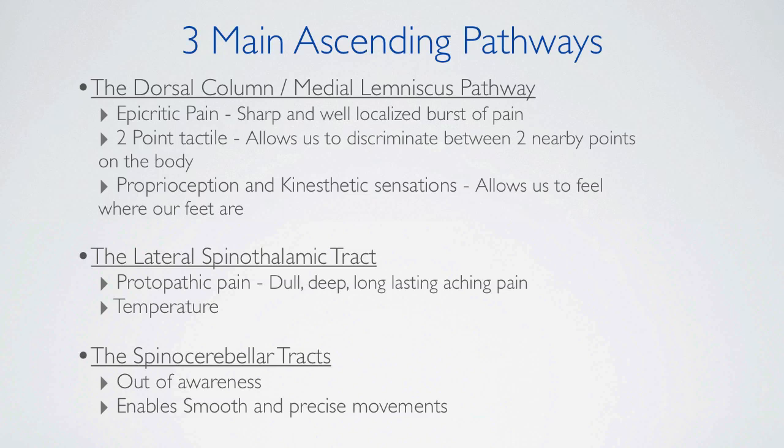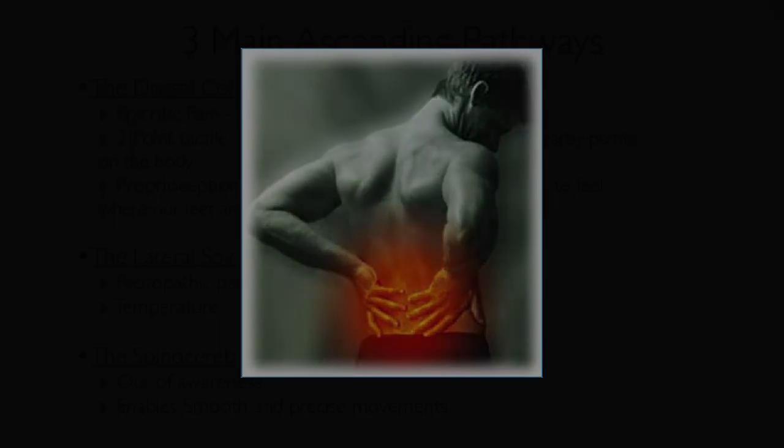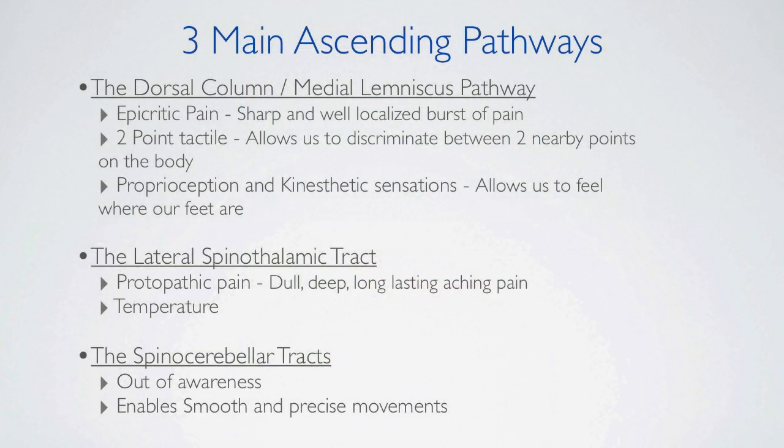The lateral spinothalamic tract is used to transmit protopathic pain information to the brain — this is a dull, deep, long-lasting, aching pain — as well as temperature. The spinocerebellar tracts enable smooth and precise movements of the limbs. This is out of our awareness, as the tracts do not reach the aware part of the brain.